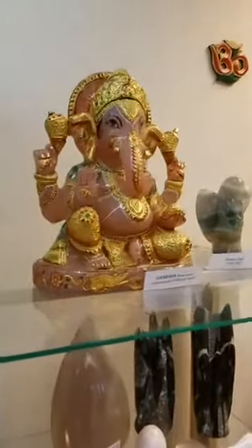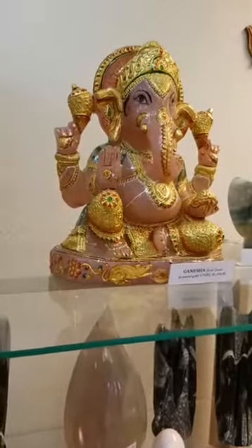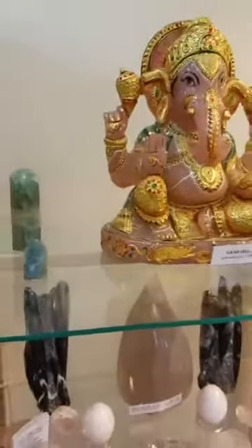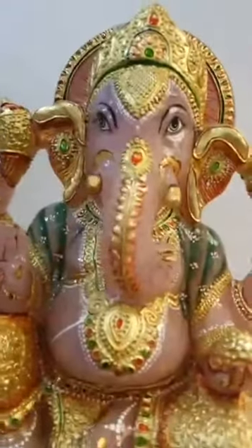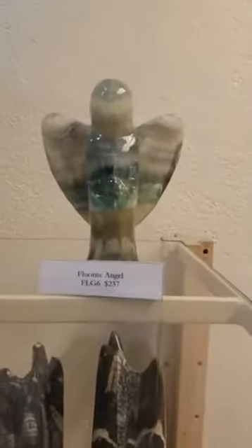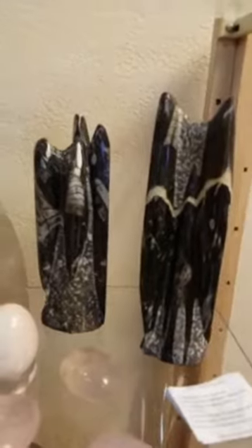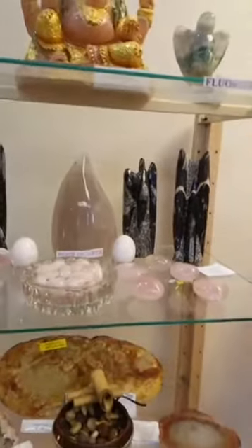And feel free to buy this beautiful Ganesha — it's carved out of solid rose quartz. How amazing is that? Hello Ganesha! Here's a fluorite angel. These are really awesome — even though they're not really carved to look like angels, to me they feel like stylized, artistic angels.